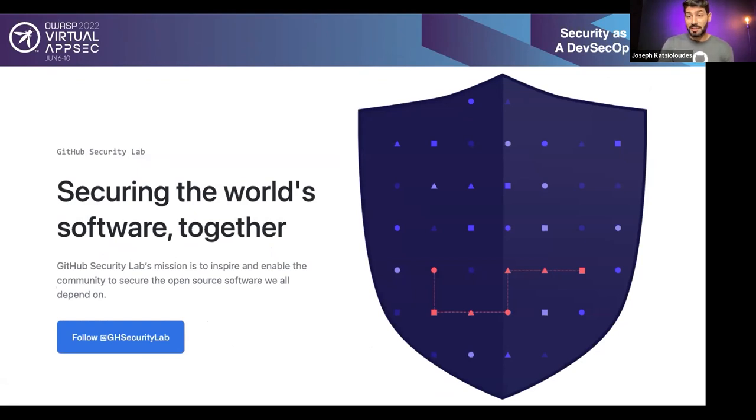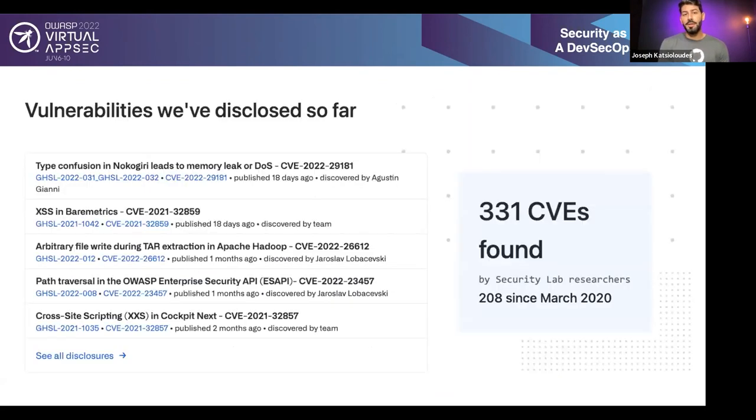We do two things toward that direction. The first is producing educational content, like what I just described. The second is security research, which includes 331 zero-days over the past 26 months that we publish and explain on our Twitter and blog. At the end of the presentation I'll speak about the future and what we are going to publish — many people find those very useful. It includes free consultation on how you can secure your open source project and content on security for GitHub Actions.